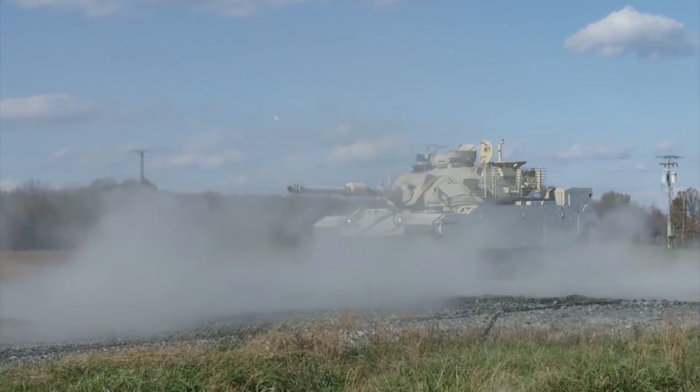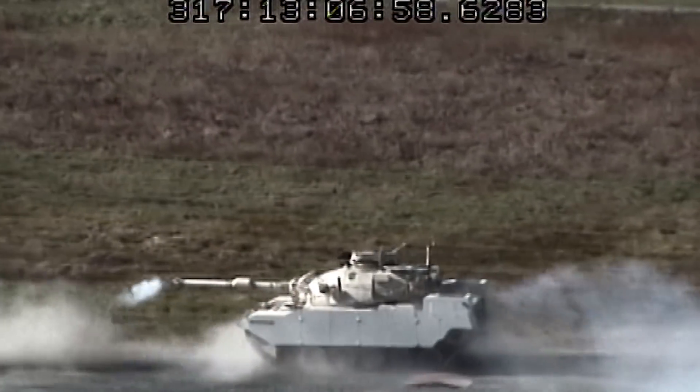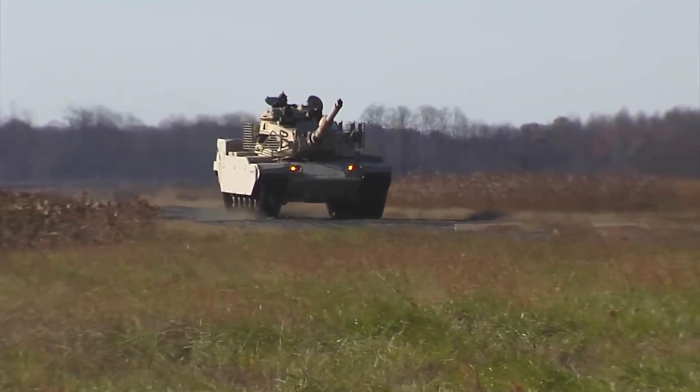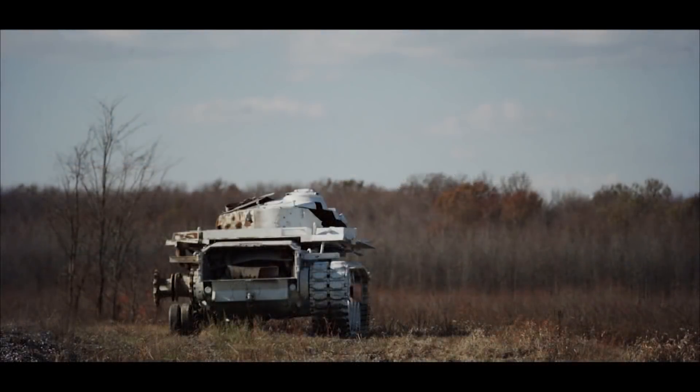Proven through rigorous evaluation and live fire exercises by the United States Army at the historic Aberdeen Proving Ground, Raytheon's modernized M60 tank meets the most rigorous demands for today's modern battlefield.